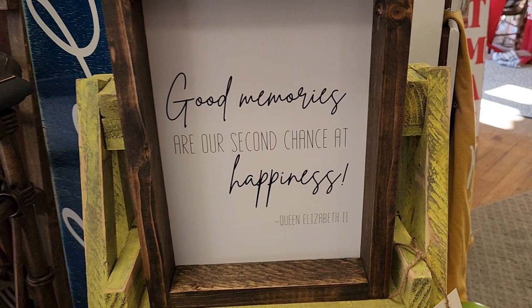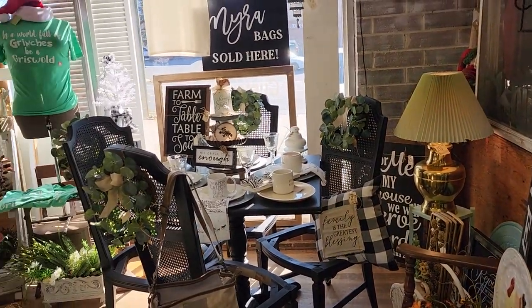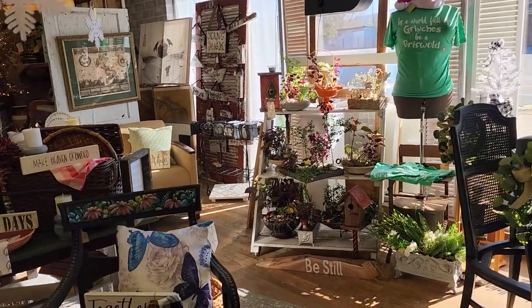And this sign says: good memories are a second chance at happiness - and that was by Queen Elizabeth II. I believe that too. Good memories are a second chance at happiness. And here's just another shot around their store. Are you guys having fun? I love, love, love this store.